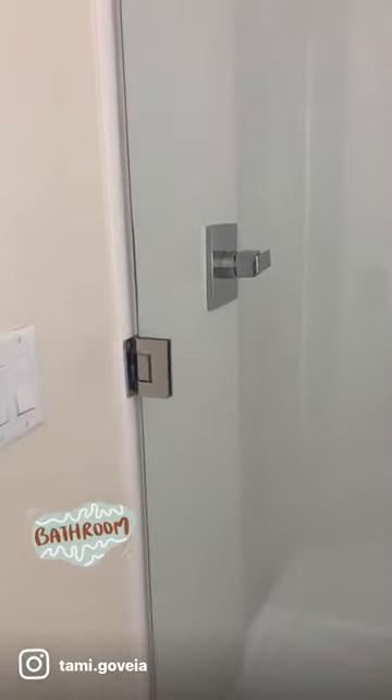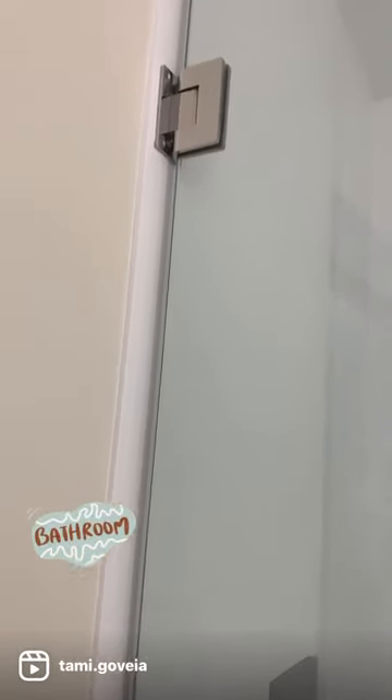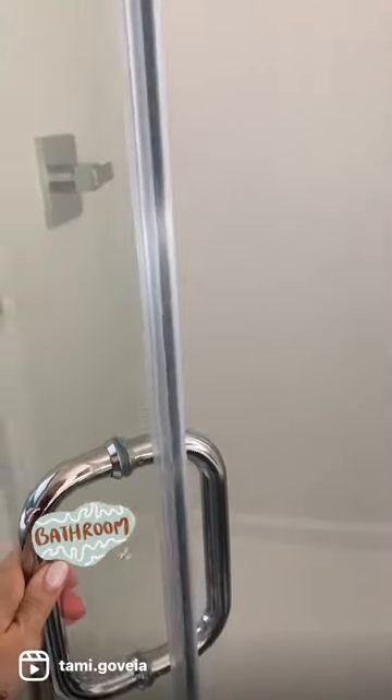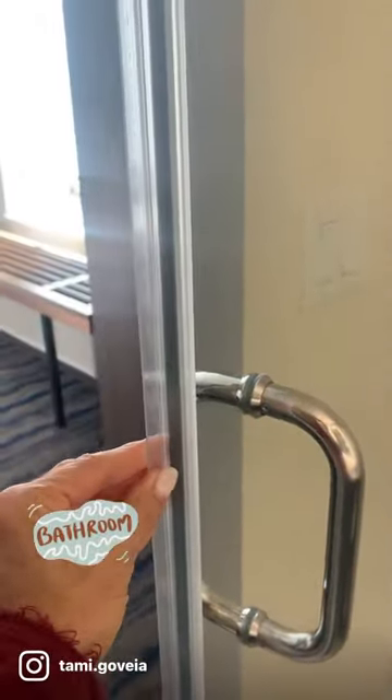One of my favorite things to do when I go to a hotel is to check out their bathrooms. I don't know if that's weird or not, but I just love new bathroom inspirations. One of my favorite things is chrome — it's shiny — and I like this handle, it's nice and sturdy. And then when I opened it, I saw this rubber casing that I had never seen before in a bathroom. It's like a suction, except this one kind of didn't work.